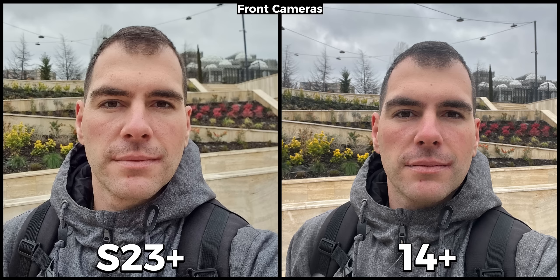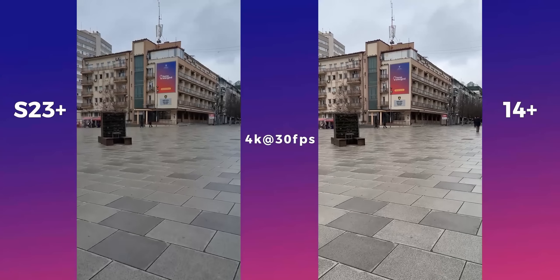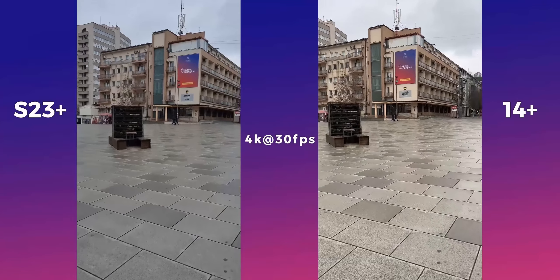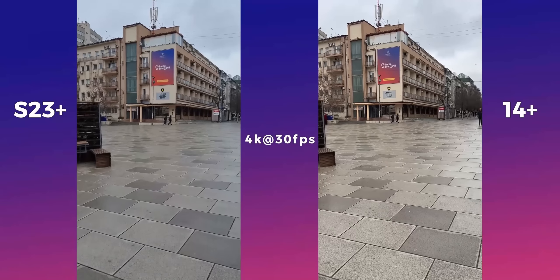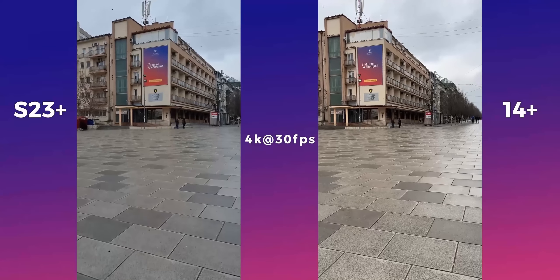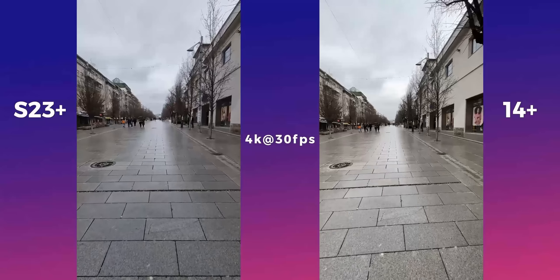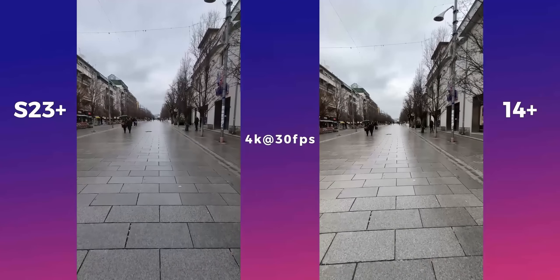When recording 4K videos with their main cameras these devices are amazing. They have a slightly different color tone, but the stabilization and dynamic range are amazing on both. iPhones have always been ahead for videos, but the S23 Plus seems to be doing just as good. Even when recording with their ultra-wide cameras both are still very good — once again their color tone seems to be slightly different, but to me there isn't a clear winner.